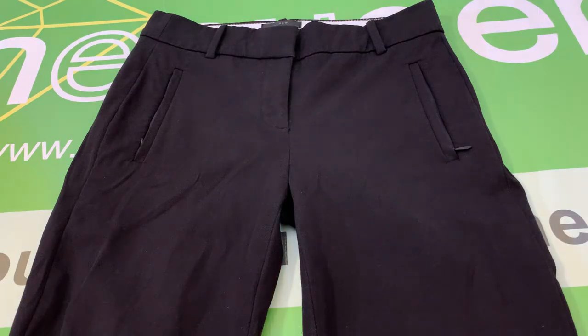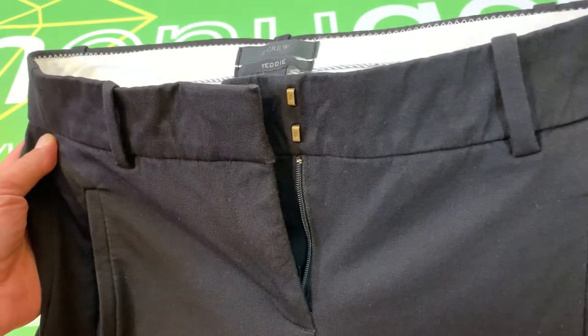This is a pair of J.Crew Women's Teddy Black Dress Pants, size 00. These are pre-owned, in great condition — there are no major flaws.